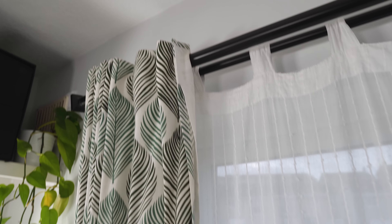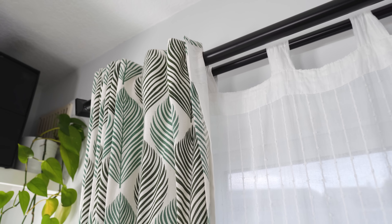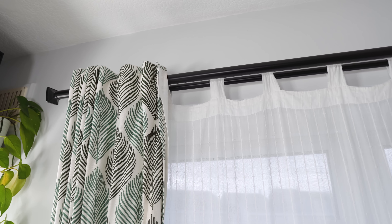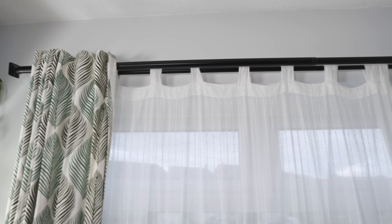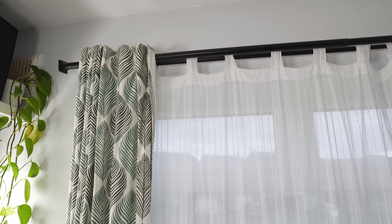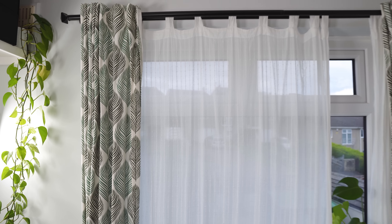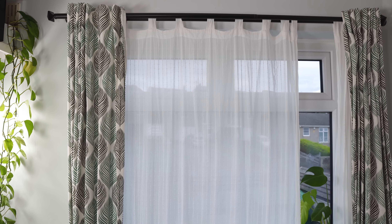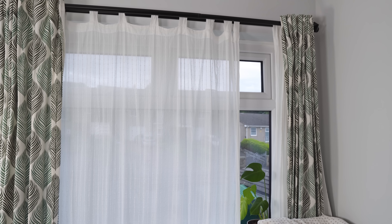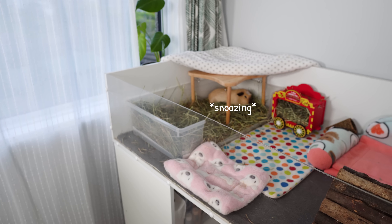Moving on and just before we get to the cage, we have the window. I have this double curtain pole from IKEA and this is one of the things I really like about the room. Because it's south facing it's quite bright, so the double curtain pole with two layers of curtains means I can have a lightweight mesh layer — great for privacy when I'm filming with all my lights on, and also on a hot summer day I can draw those curtains to stop direct light getting into the piggies' cage and prevent them from getting too warm.